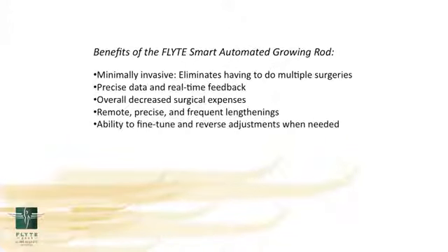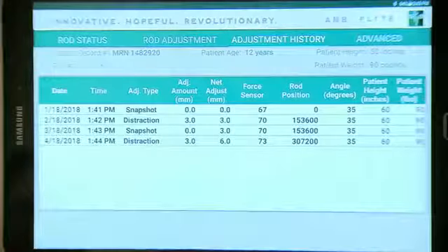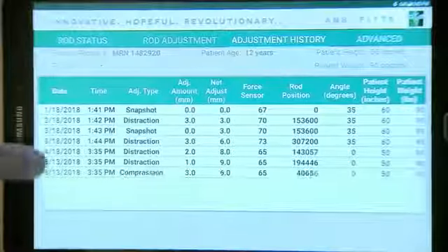We have the ability to not only adjust and make the spine or a leg longer, but we can also back up and reverse our adjustments. We will be getting instantaneous feedback from our software system, which makes it very useful to see in real time how much force we're using on these rods, how much length we're doing, and how many times we can lengthen these rods. Having real-time feedback is pretty important. These techniques and this technology have never been out there before, and as a surgeon, this will be a game changer in taking care of my patients.